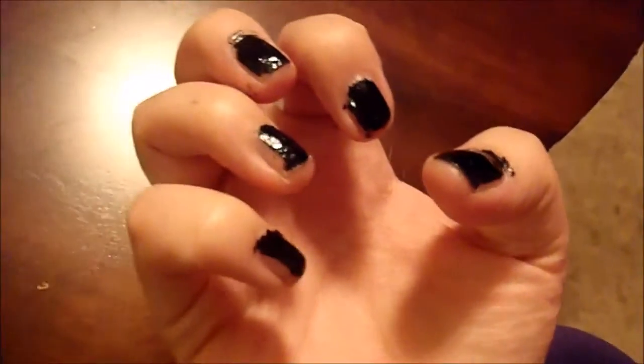Look at my nails! I'm going to have a nail — definitely painted again! I'm so happy! Bye!